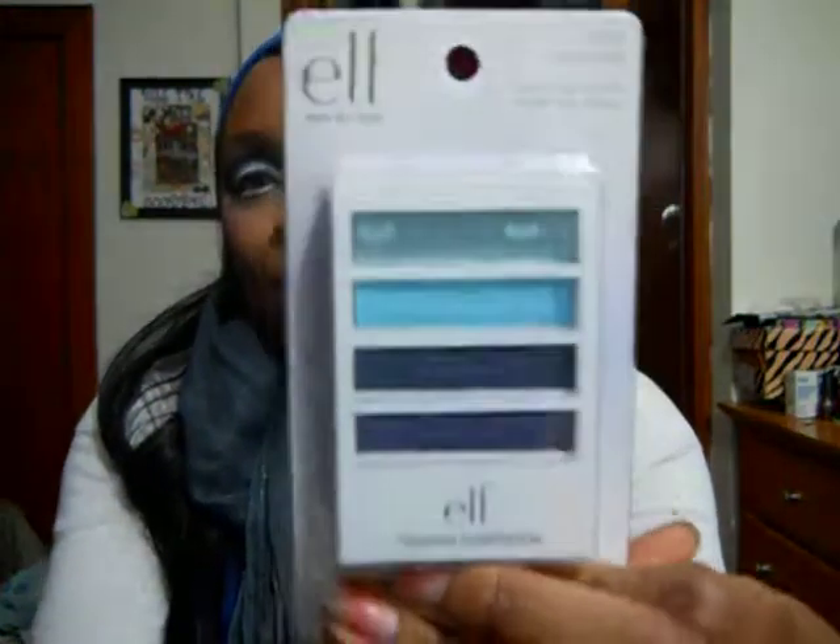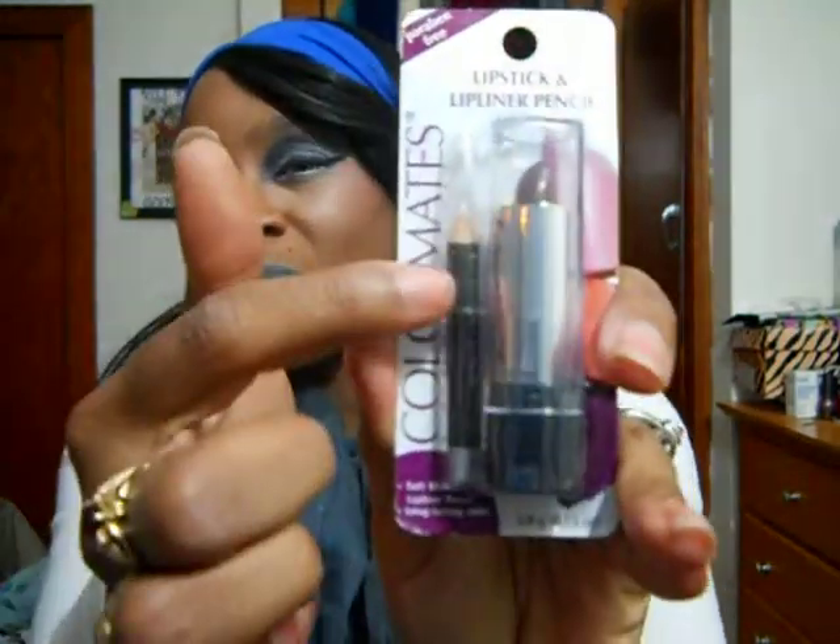I got Flawless eyeshadow — it's four eyeshadows in Sea Escape, so it's the nice blues, which I love. And then I got another smudge pot in the color Oceanbound, which is a pretty blue. I also got Black Orchid Color Mates lipstick, and it comes with a liner pencil. I've gotten it before — it's supposed to be clear, but I don't know that it really does anything. I just thought it was really sweet that she went out of her way to purchase beauty products and bag them up.